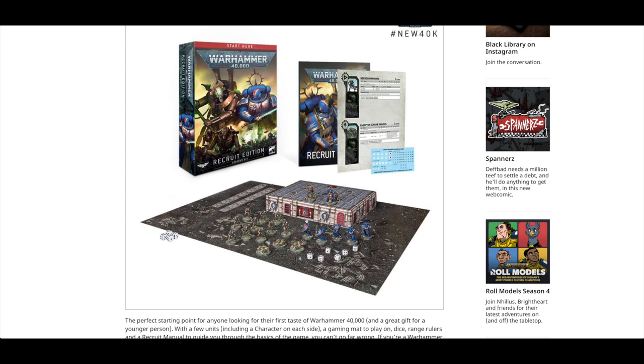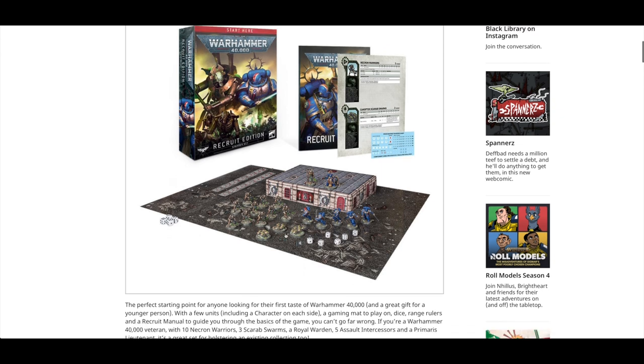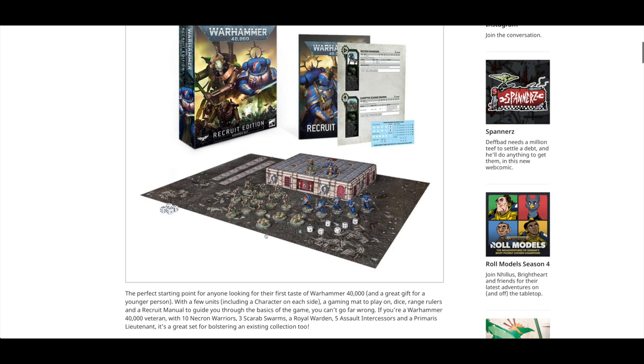There's the Recruit Edition, which is a perfect starting point. You get some Assault Intercessors and the Lieutenant — I know we haven't seen a Primaris Lieutenant for absolutely ages. I was beginning to lose all hope. Then you've got a Necron Royal Warden and Necron Warriors — one of the sprues from the 20 Necron Warriors — plus some dice and one of the double-sided foldable boards. It's cardboard, and it's got lots of creases in it. I really wish Games Workshop would make more neoprene battle mats, but they're investing in cardboard right now.